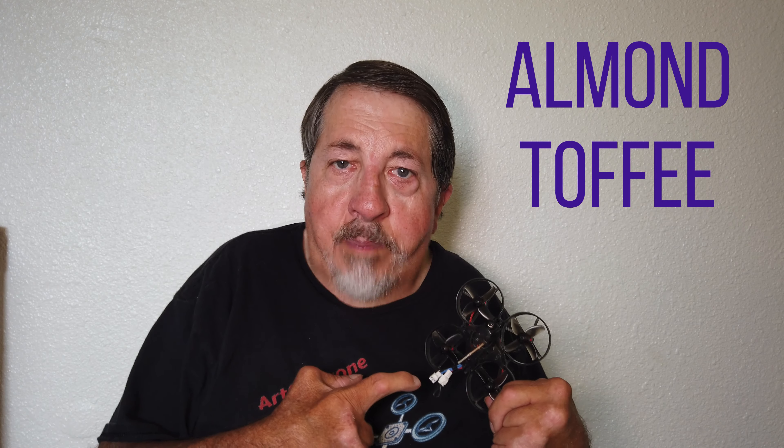I'll be doing my usual toffee giveaway, and then right after that I will give away this great drone. This drone is special for the FreeSky transmitter, but you could use it with the Tyrannus QX7 if you have the correct module that'll work with this.